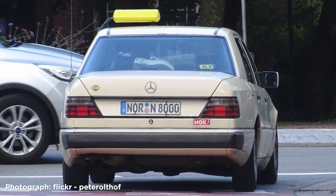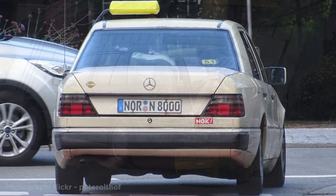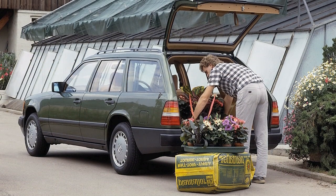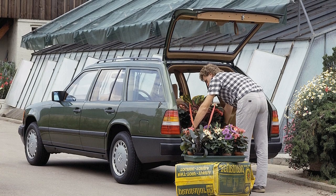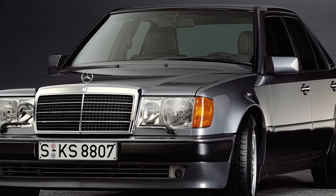Many have sadly disappeared overseas or fallen into the life of a million-mile taxi, so as the numbers dwindle, prices vary massively — do be careful. But finding a saloon, or even better an estate, to cruise around in or restore should you wish, is definitely not impossible. With a loyal following and a shrinking supply, there will be plenty willing to take it off your hands when you've had your fun.